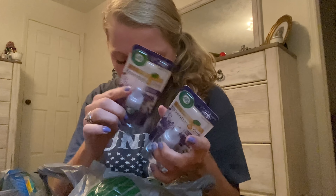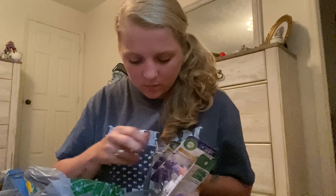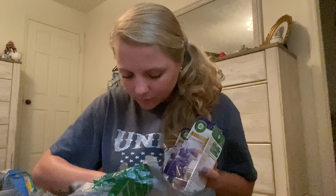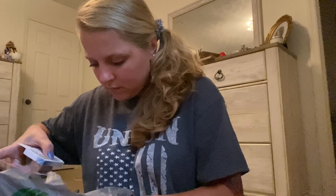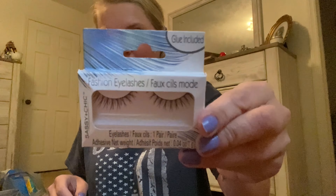I got a bunch of Air Wicks — every time I see these I pick them up. I got like four of those and two of the Fresh Linen ones. I also got another one of these foundation shade sticks and then some false eyelashes.